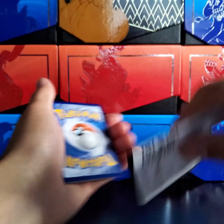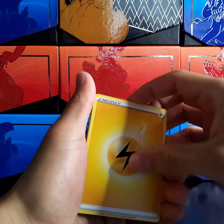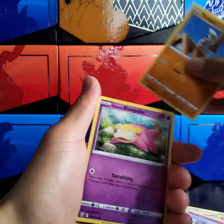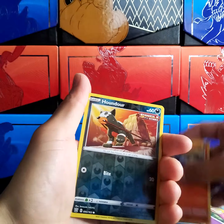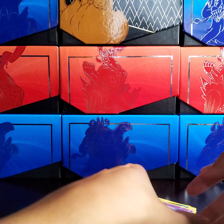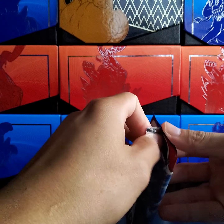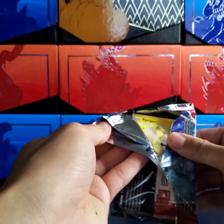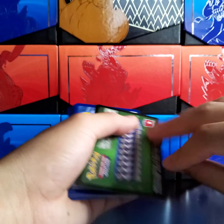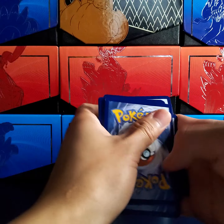Okay, here we go — let's get this going. We've had some decent luck with the ETBs. I mean, nothing super crazy, but we've definitely pulled a whole bunch of Urshifu from ETBs. We got a reverse Honedge and an Orbeetle. And if it wasn't already obvious enough, you guys can see in the background we have an entire wall of Battle Styles ETBs, as well as a Shining Fates ETB at the very top — which is where we pulled the Charizard V-MAX out of a different set.